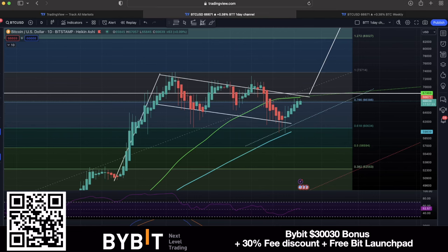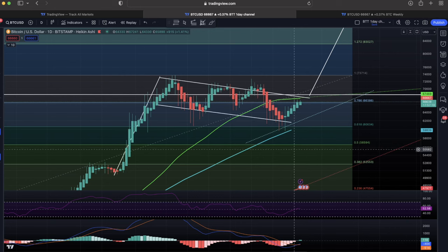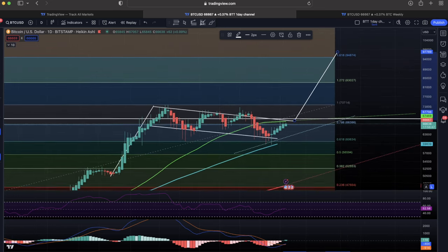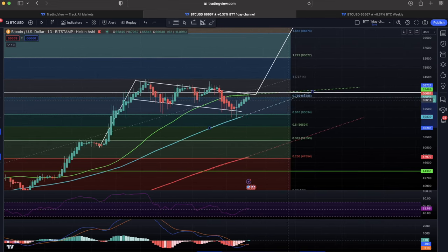The first chart for today is the daily chart, just to show you where we are. We are fighting the 50-day moving average and the top of that bullish flag pattern — we need some more power to break out. But if we break out, we should have a target somewhere between the 1.272 and the 1.618 level, which is between 83k and 90k on the daily chart. It could be a massive move, so be sure you won't miss it.